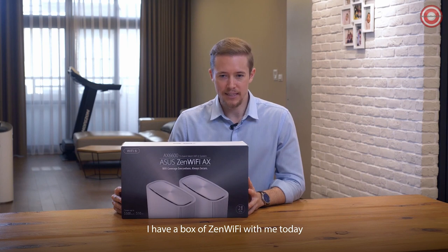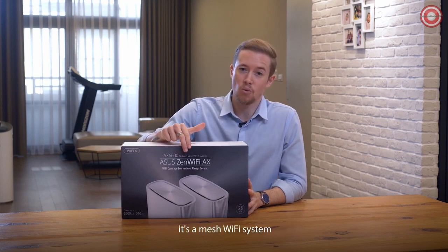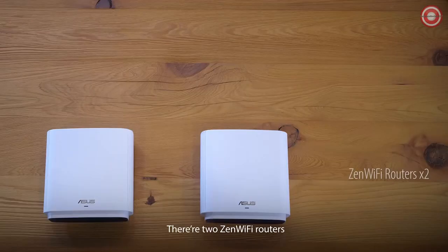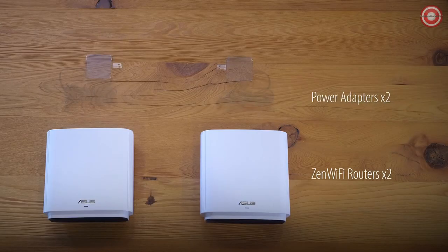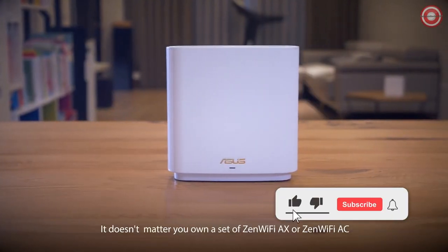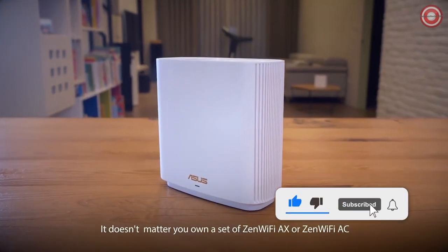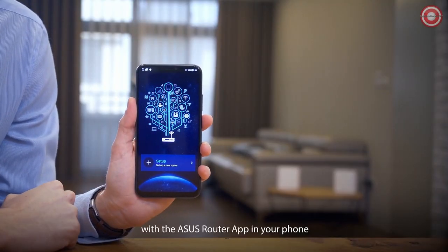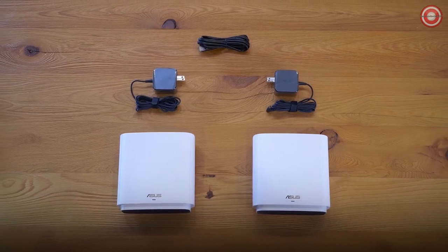I have a box of Zen Wi-Fi with me today. It's the mesh Wi-Fi system and comes in a two-pack. Inside there are two Zen Wi-Fi routers, two power cables, and an ethernet cord. It doesn't matter if you own a Zen Wi-Fi AX or Zen Wi-Fi AC — with the ASUS router app and your phone, these are all you need for setup. So let's get started.